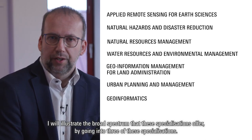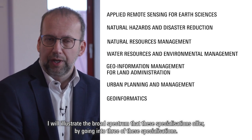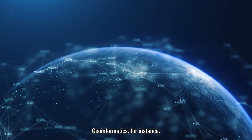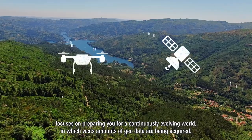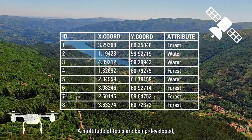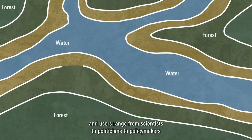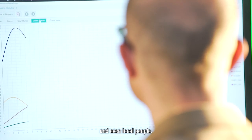I will illustrate the broad spectrum of study that these specializations offer by going into three of them. Geo-informatics, for instance, focuses on preparing you for a continuously evolving world in which vast amounts of geo-data are being acquired, a multitude of tools are being developed, and users range from scientists to politicians to policy makers and even local people.